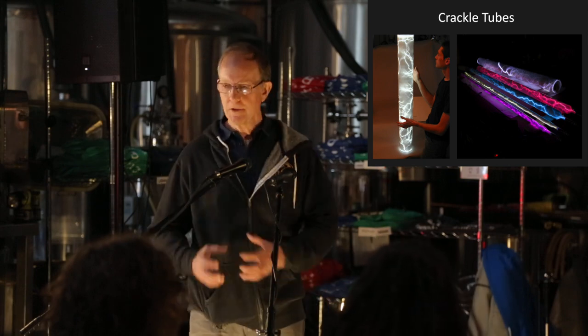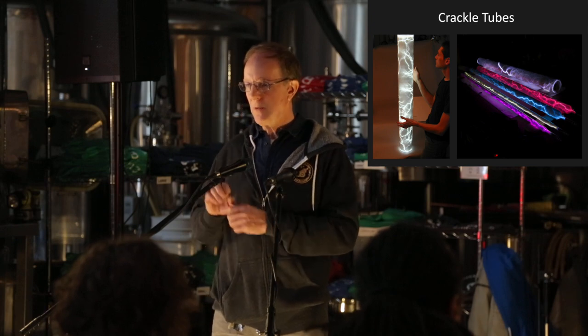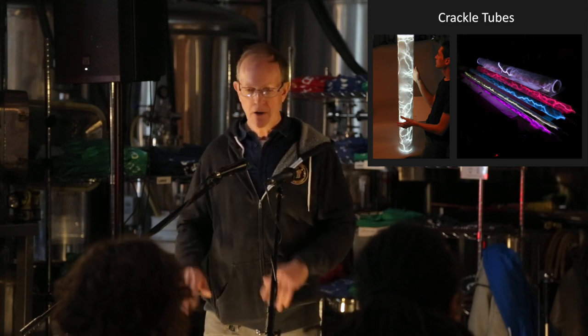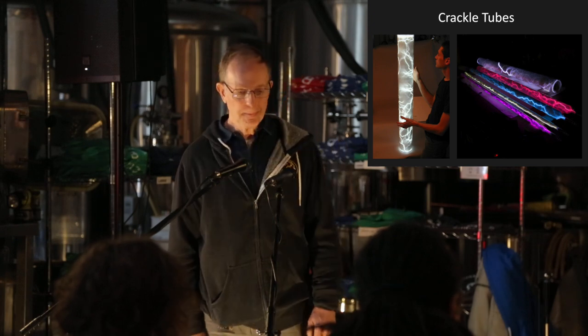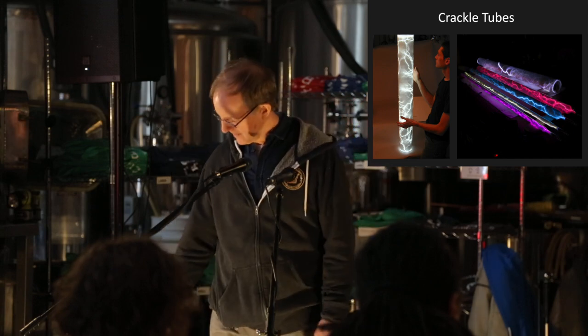Crackle tubes — this is where we fill the tubes full of cut-up pieces of tubing or little glass beads coated with what are called phosphors to get different colors. The one on the left — we made 125 of those for Euro Disney.